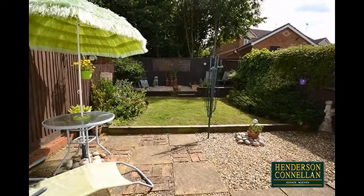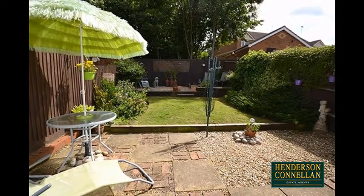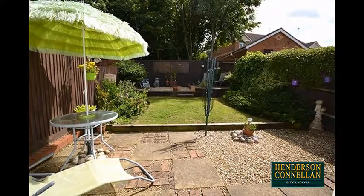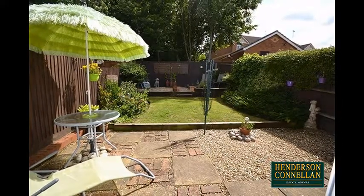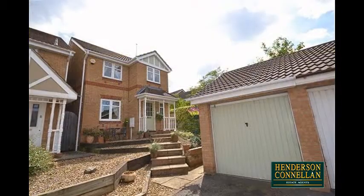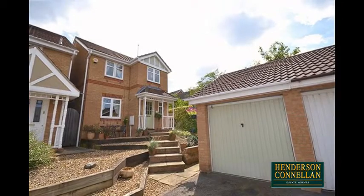Outside, the beautifully landscaped gardens include, to the rear, a paved and gravelled patio area overlooking a lawn surrounded by mature plantings, with a further patio area to the rear enclosed by wood-panel fencing, while to the front the attractively stepped garden provides off-road parking and access to the single garage.